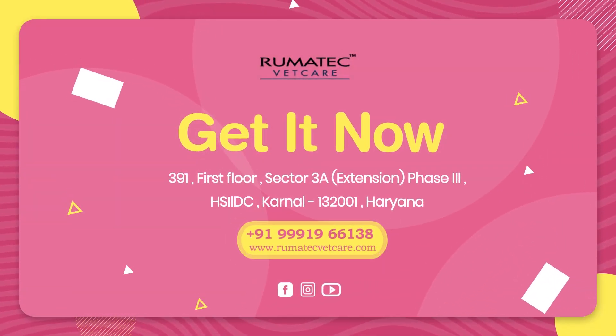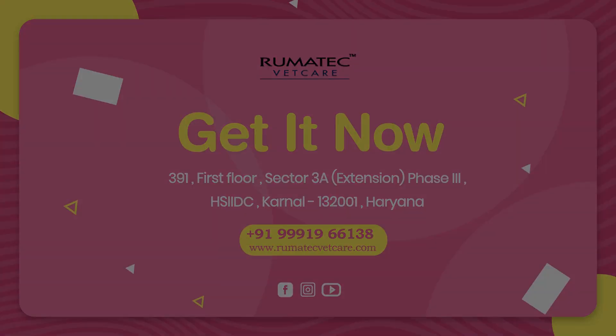Get it now by Rheumatech Wet Care. Dial 999-19-66138.